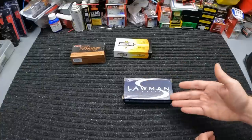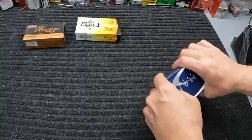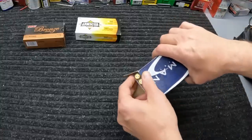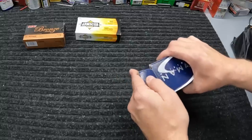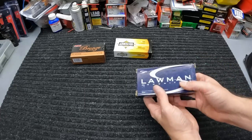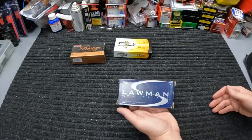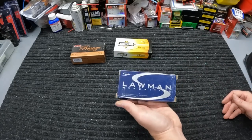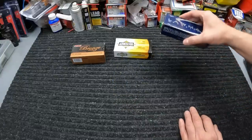I went ahead and grabbed another box of this Speer Lawman 40 Smith & Wesson, 180-grain TMJ. Nothing special here either, but it is flat nose — not bad at all. $12.99 a box on this. You can't go wrong for $12.99 a box for range ammo in 40 Smith & Wesson. I don't run a whole lot of this in FMJ, so I just wanted to grab one more box. Looks like they've got a bunch of it in there at $12.99.